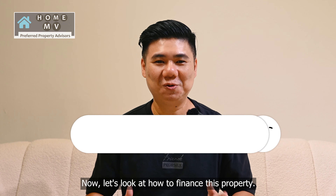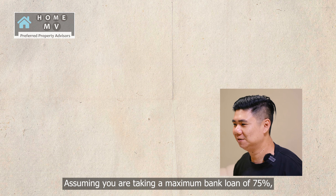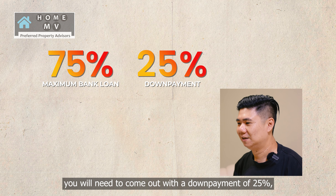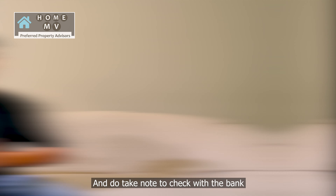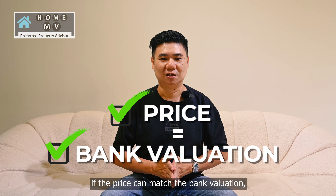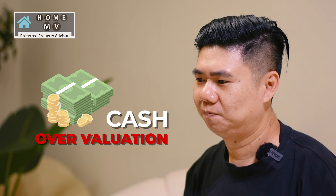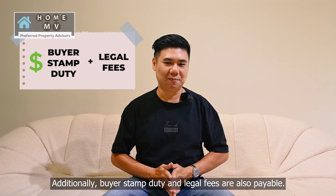Now let's look at how to finance this property. Assuming you are taking a maximum bank loan of 75%, you will need to come up with a down payment of 25%, out of which 5% must be cash. Do take note to check with the bank if the price can match the bank valuation — if not, there may be cash over valuation which can only be paid by cash. Additionally, buyer stamp duty and legal fees are also payable.